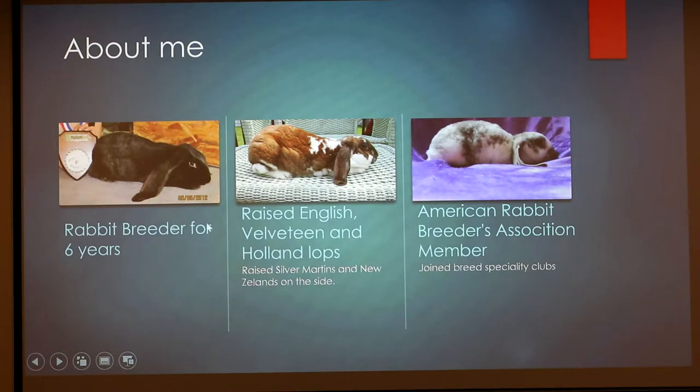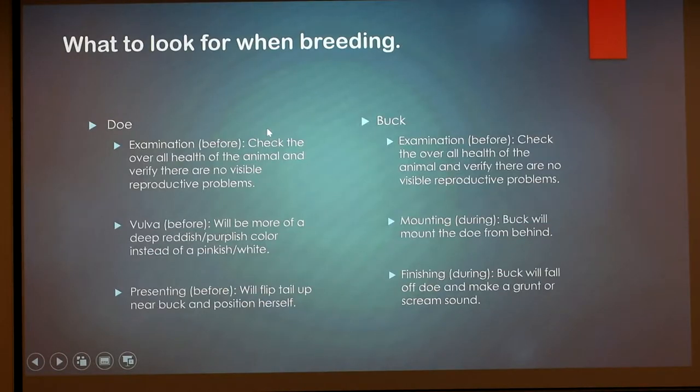This is the main breed I raised, which is an English Lop — I did really well with this breed when I was younger. These two are Velveteen Lops, which I started raising during high school when I got on a project to help create this breed. There's still a lot of people working on that project, but I think pretty soon they'll be an official breed. This is an adult one and this is a baby one. I also had some experience raising Silver Martins and New Zealand rabbits on the side, because if you raise rabbits you might as well have some meat rabbits too.